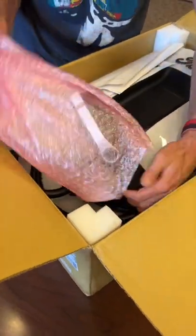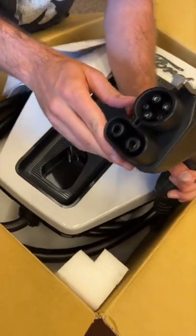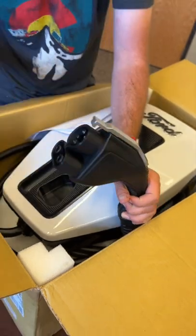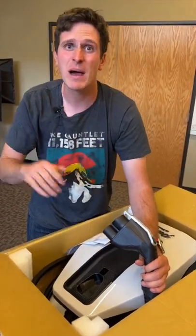Not only can you put electricity into the Ford F-150 Lightning, but in the event of a power outage, you can actually take electricity back out using this system. It's got this cool J1772 CCS combo connector, and of course you have to have your house wired correctly, but using this box, you should be able to feed your life off of an F-150 Lightning in the event of a complete power cut.